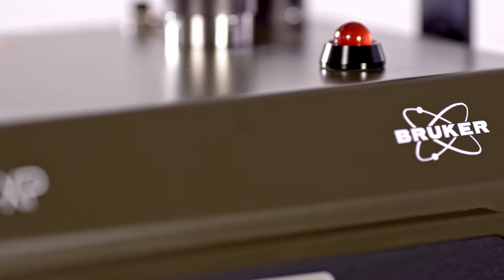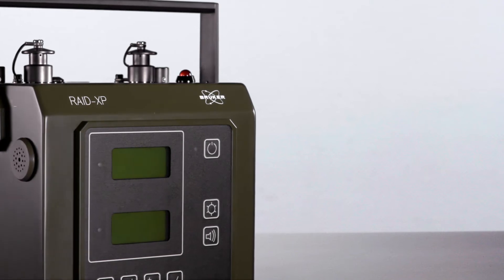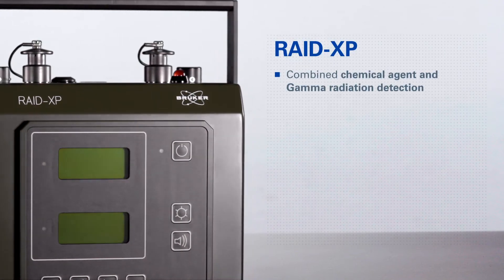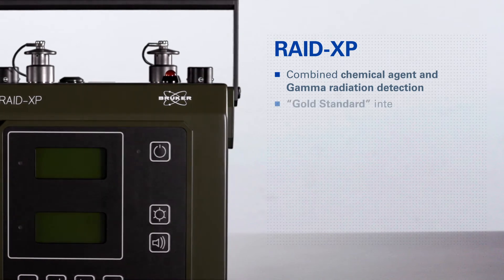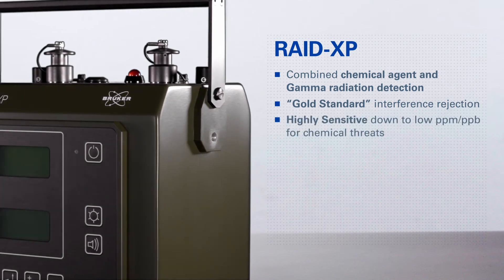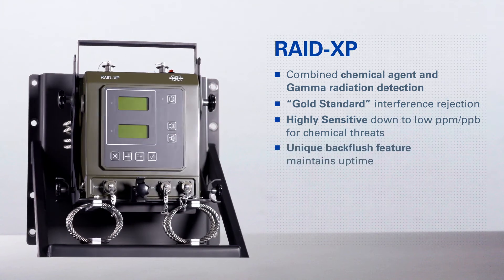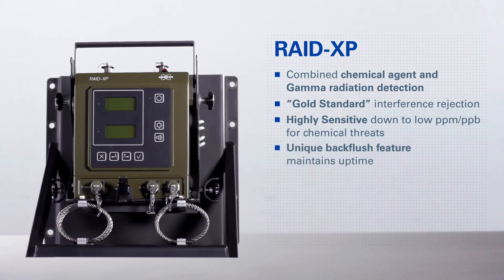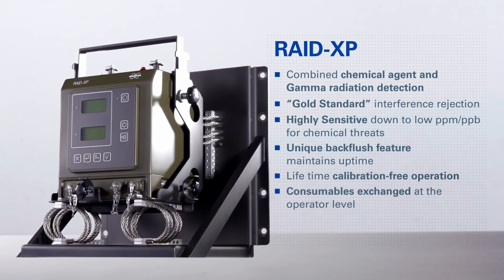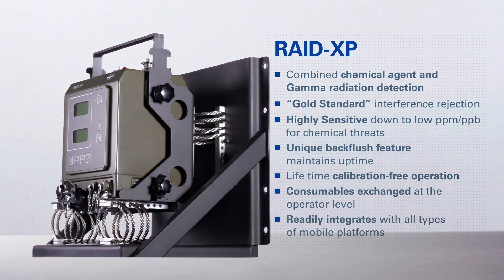The RAID-XP combines chemical and radiological threat detection into a single system with the following key features: combined chemical agent and gamma radiation detection; gold standard interference rejection; highly sensitive, down to low PPM and PPB for chemical threats; unique back-flush feature maintains maximum detection time; lifetime calibration-free operation; consumables exchanged at the operator level; readily integrates with all types of mobile platforms.